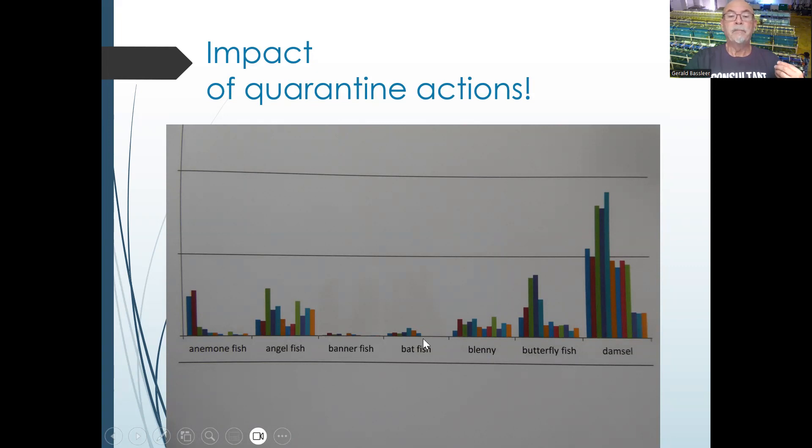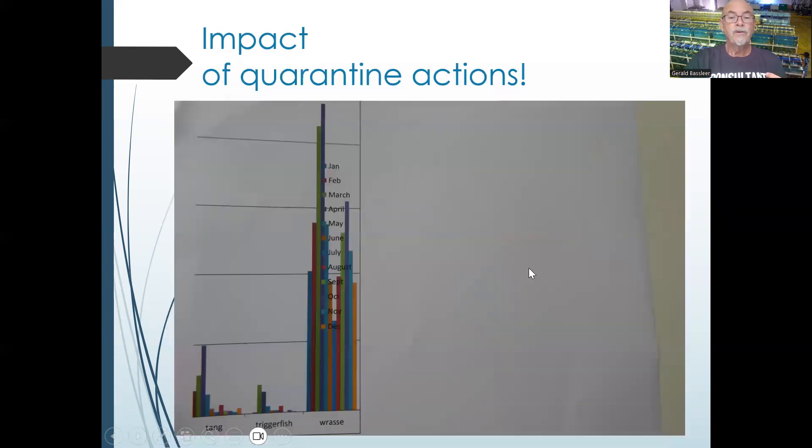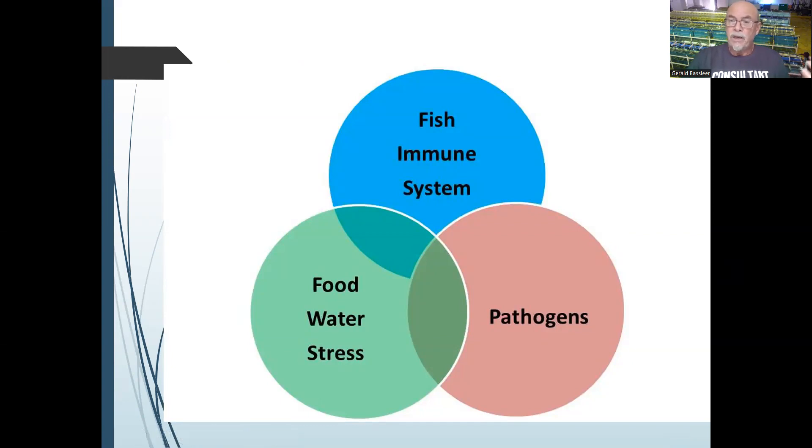Bannerfish and blennies were about the same and difficult to handle due to different quarantine procedures and other problems involved. Butterflyfish showed a big change with much less losses, same for damselfish, tangs, and triggerfish. Wrasses also had a serious drop in losses, with some incidents due to temperature control and storms at sea, which can also impact fish. For certain exporters, stress and poor water and food quality affect the immune system, which then allows pathogens to take greater advantage.